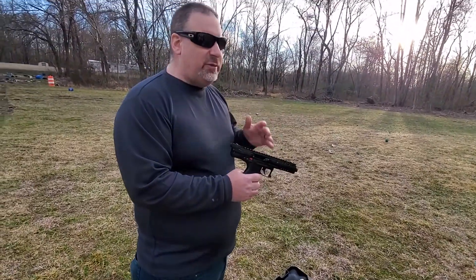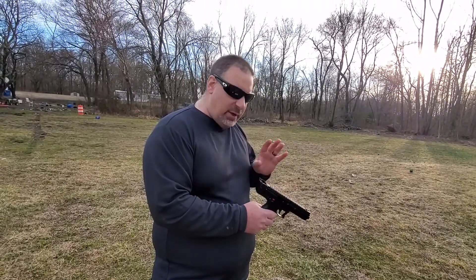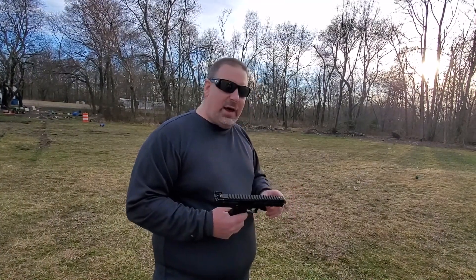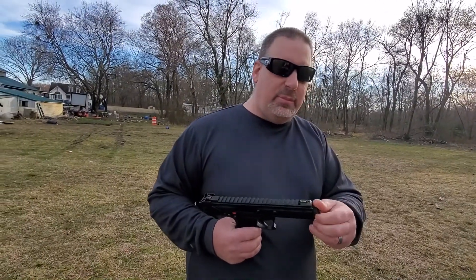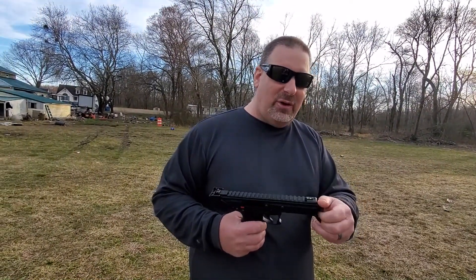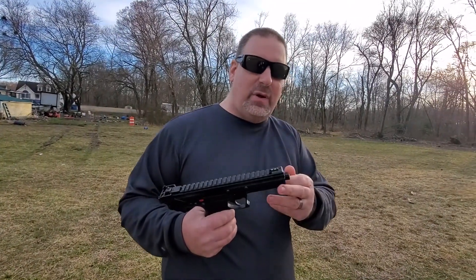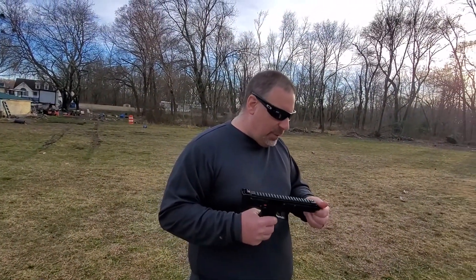A really cool feature if you are a left-handed shooter: it is ambidextrous. It has an ambidextrous safety on both the left and right side, so if you're a left-handed shooter it really does not make any difference with this gun. Also, this gun has a threaded barrel in the front, so if you wanted to put a silencer on it you could — just unscrew the cap and screw your silencer right on the end.